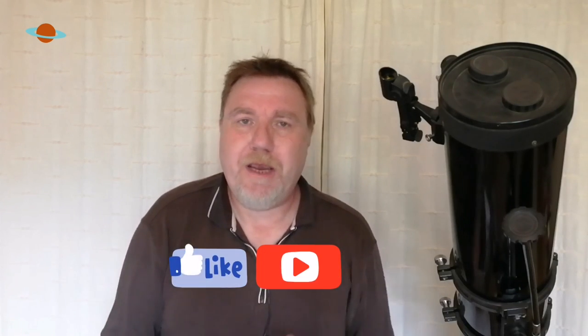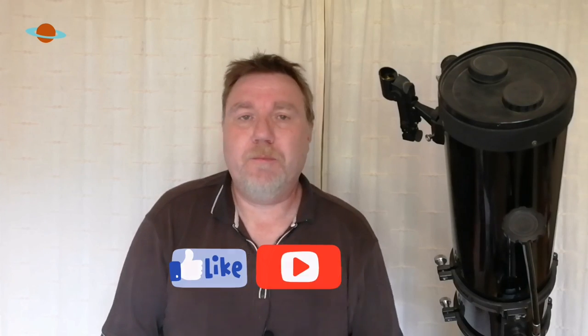Well, that's it for another video folks. Thank you so much for watching. Don't forget to like, share, and subscribe — it really does help if you hit that thumbs up button. It helps with YouTube's algorithm and lets other people know about the channel. So go and find yourself a couple of galaxies, and I will see you on the next one. Bye for now.